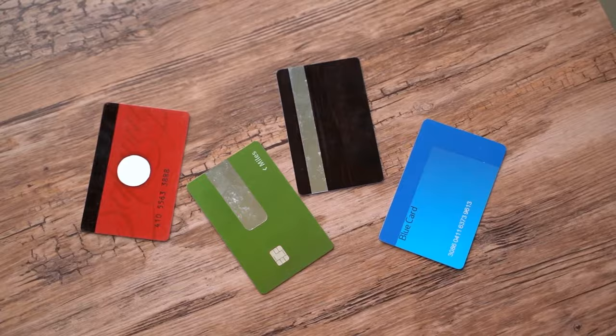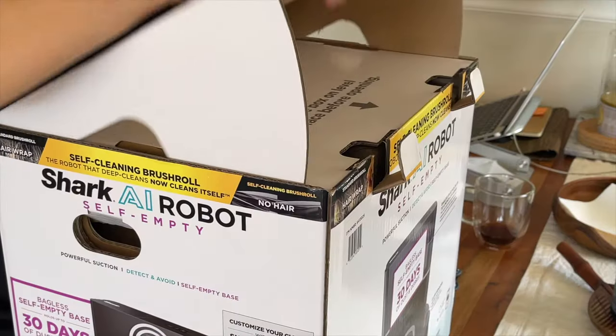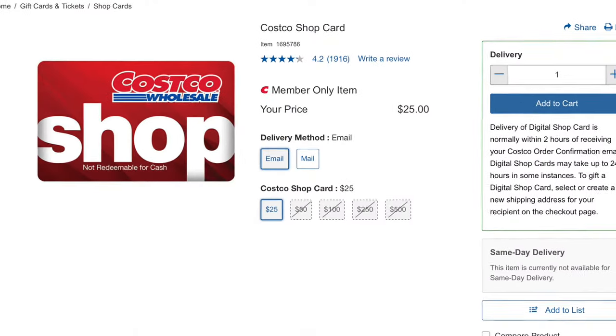Number five is that returns get credited to your original form of payment. I think that's really underrated, especially if you've opened and used the product already. One thing to note is that if you do use a debit card, they might give your return through a cash card.